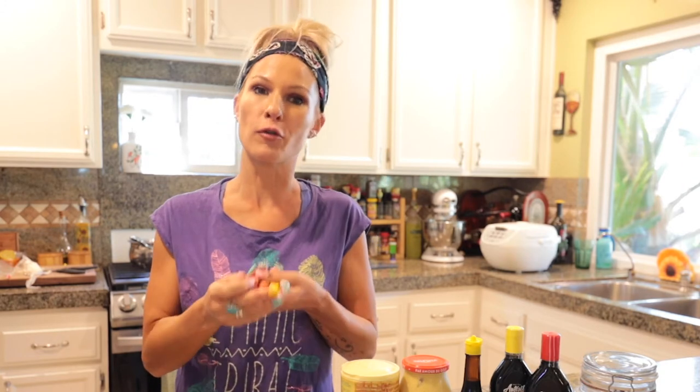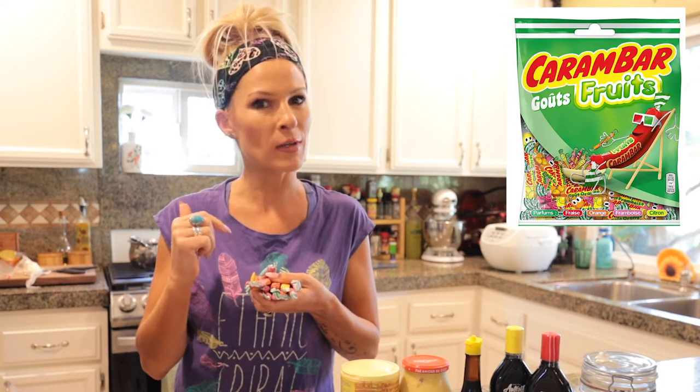You might have seen in last week's video, I listed the top five products French expats around the world miss from home. I even included one of my kids' favorites, Carombard, in their original form — the caramel version — and they also have different fruity flavors as well. Of course, I'm linking this for you below.